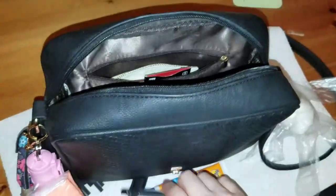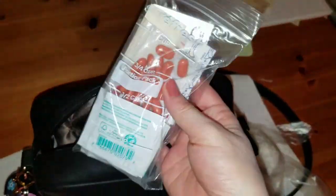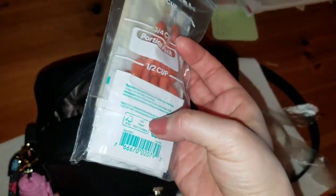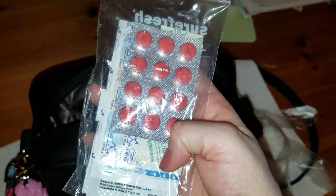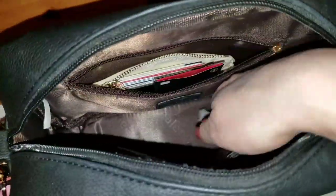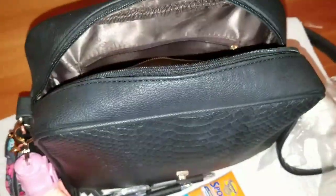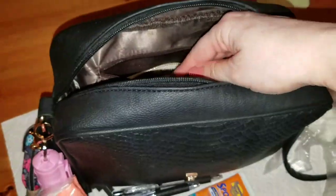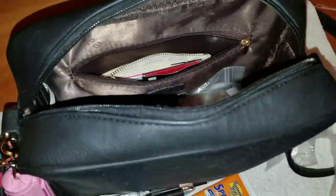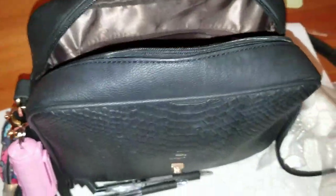I carry two pens, and then I have a little emergency pouch with Advil, hand wipes, and band-aids. There's also a grocery store receipt in here, and that's it. When I return home, this bag stays in my garage — it does not come inside the house. I brought it in this time to make the video and sanitized the outside of the bag beforehand.